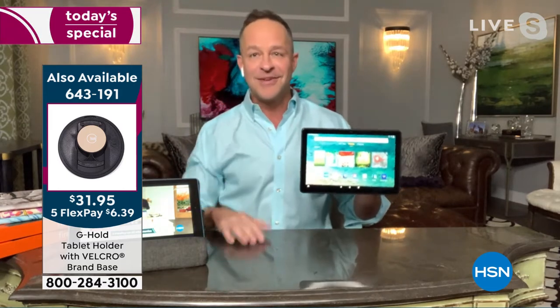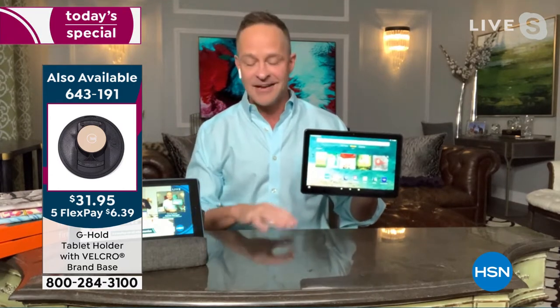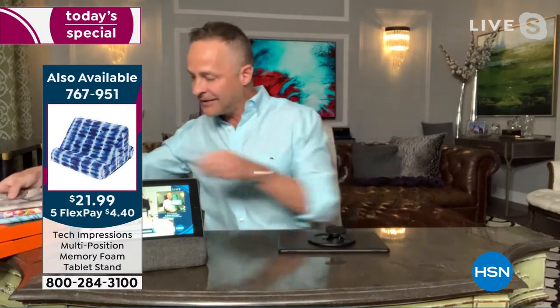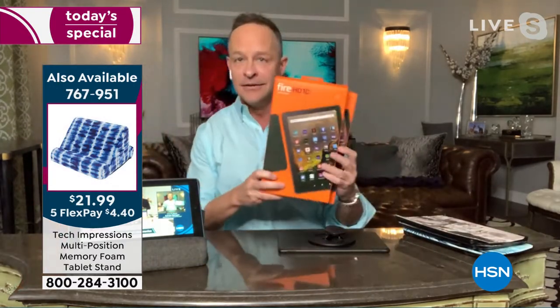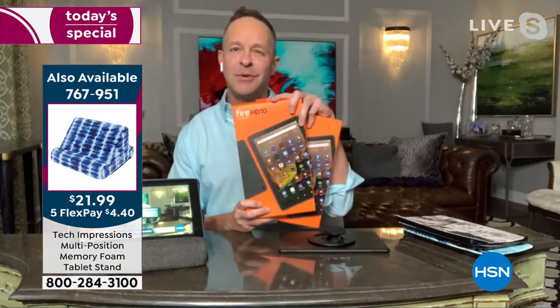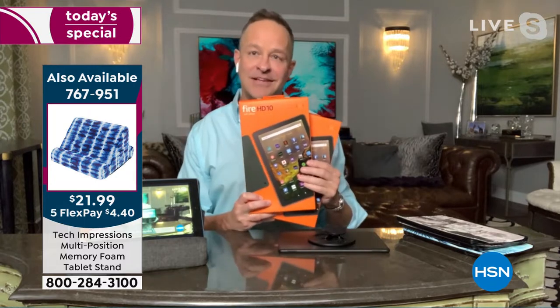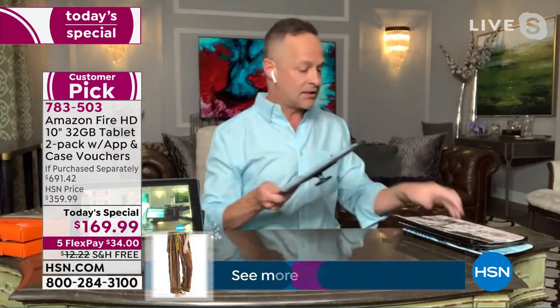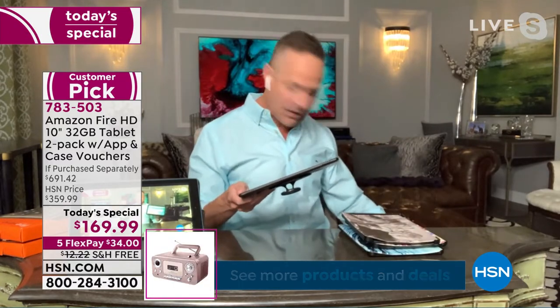This is one of those welcome-to-the-holiday offers that I doubt you'll see again between now and Christmas. Not a tablet — tablets. There's an S on that. Two tablets for really what you would expect to pay for one tablet, and not just any tablets. They're the tablets from Amazon. Amazon makes the entire line of Fire tablets — a 7-inch, 8-inch, and a 10-inch tablet.